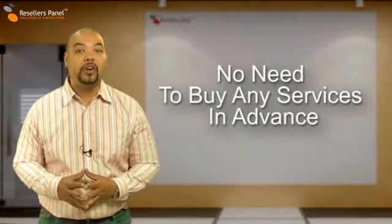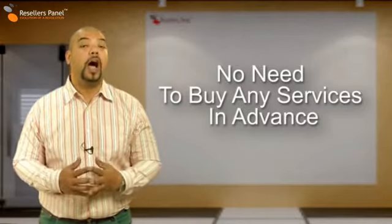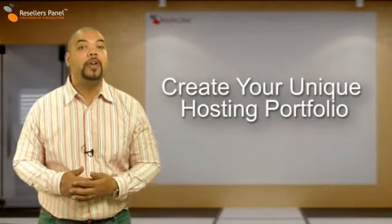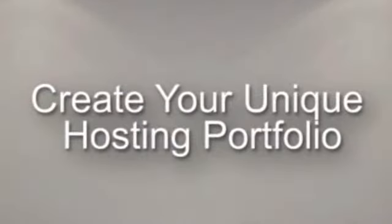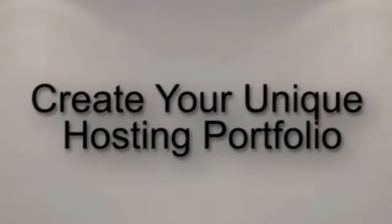With resellerspanel.com you don't have to actually purchase any of the hosting products prior to selling them. As a member of our free reseller panel program you have a choice of a wide variety of web hosting services which you can sell or purchase at a wholesale price.